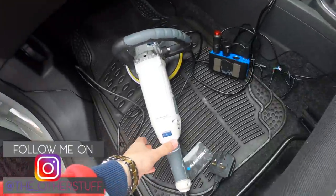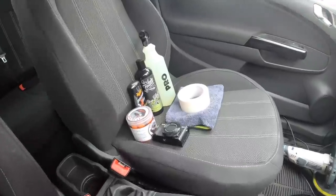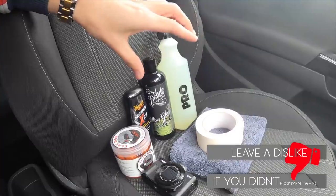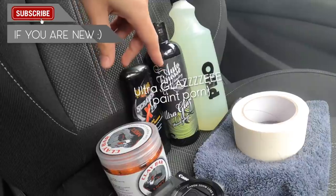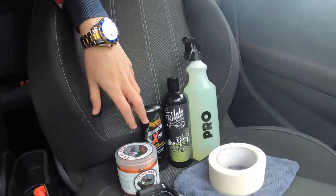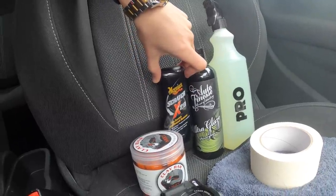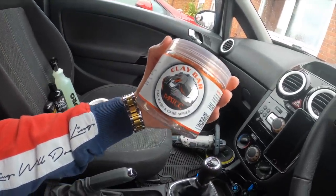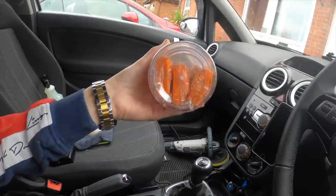We've got my polisher which was sent out, and we have all of the products we're going to be using in today's video — including some soapy water, some Ultra Glaze which is a paint glaze to make the car look great, some scratch remover which I believe is a polish, and we've got some clay bars that literally look like candy.